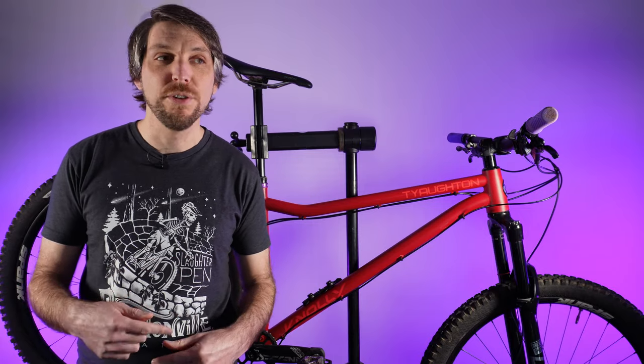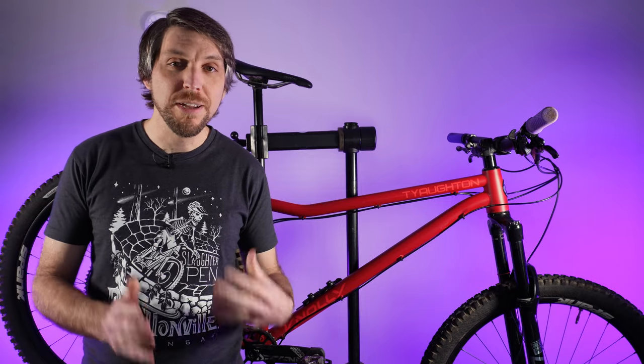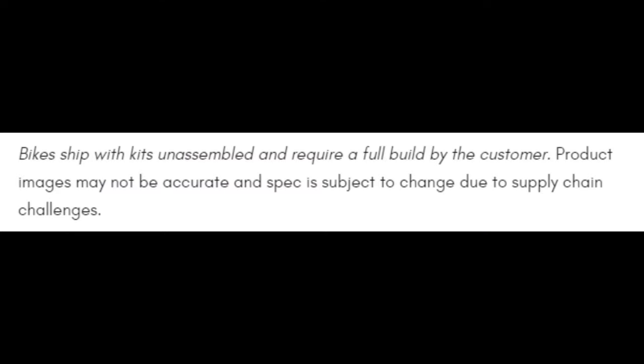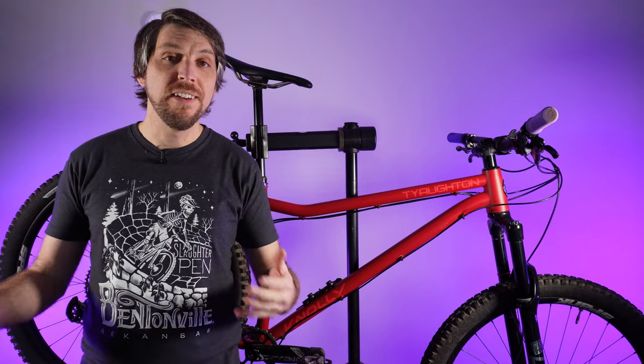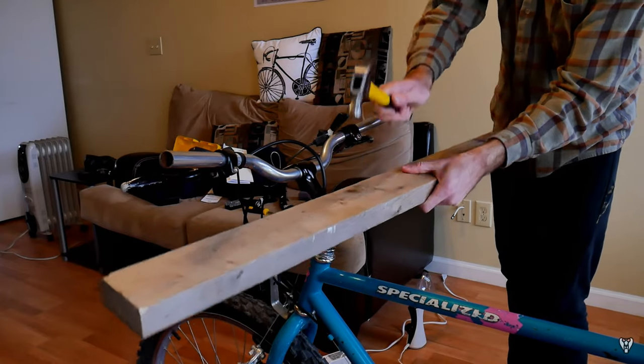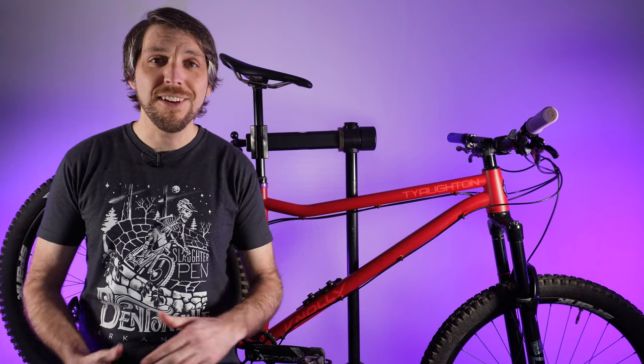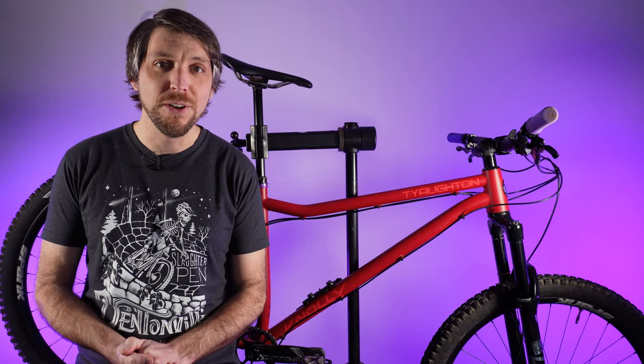One important thing to note about Noli is you can buy either the frame only or a complete build, but the complete builds are sent to you unassembled. I imagine this business model helps keep pricing down, which I'm all for. I am a decent mechanic, but I don't have every tool available to me to build up an entire bike, so unfortunately I had to travel to Missouri to get this thing built.